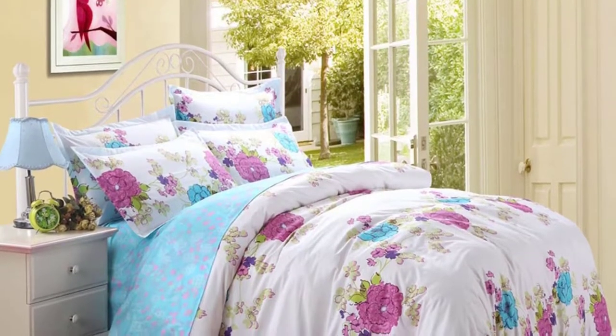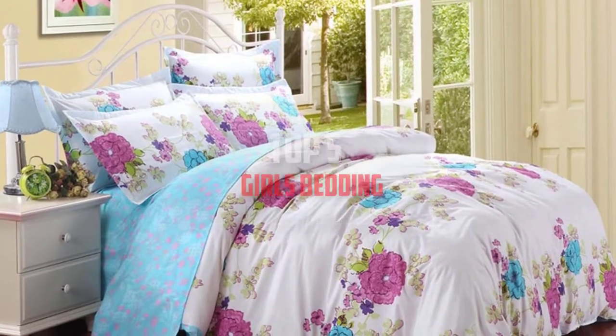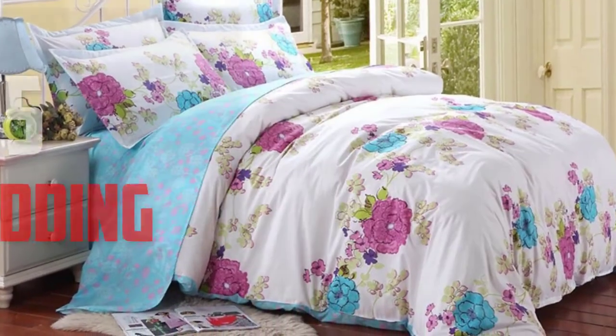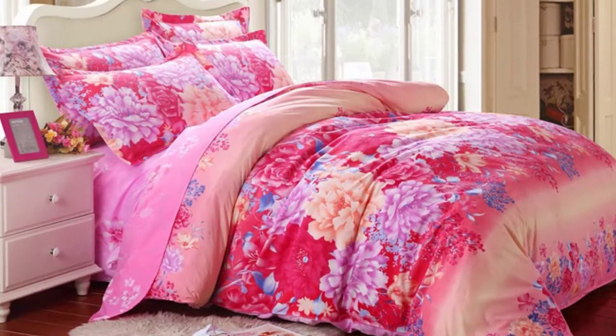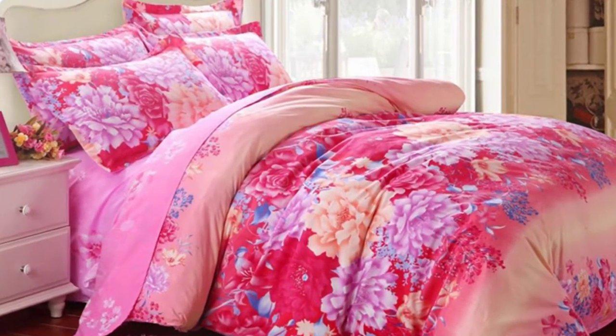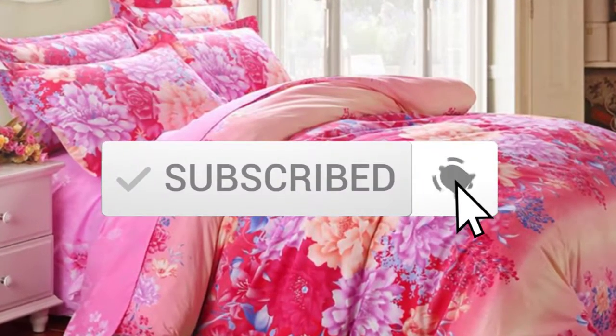Hello everyone, welcome back to another new video. In this video I'm going to talk about the top five best girls' bedding sets available on the market. I made this list based on my personal research, listing them based on price, quality, durability, and more. You can check out the description below for updated prices, and make sure to subscribe for more reviews.